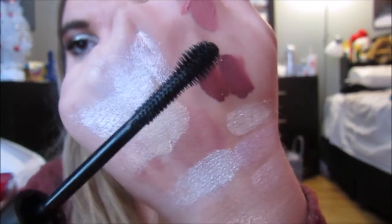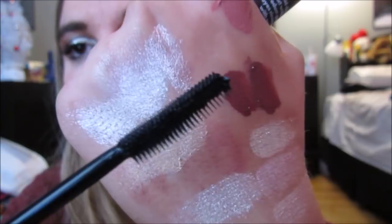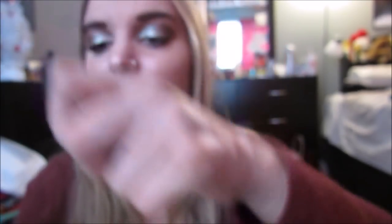Then I got two mascaras from Sleek and these both have really cool wands. I got the Sleek Full Fat Lash Mascara and the Extra Long Lashes Mascara. I think one is for volume and the long lashes is obviously for length. Look at this wand — I was like I have to try this, the wand looks so cool. And then the Extra Long Lashes one had a really cool wand too — see how long the bristles are? I love, love, love trying new mascaras so I'm so excited to try those out.